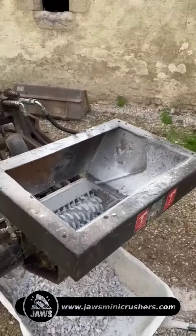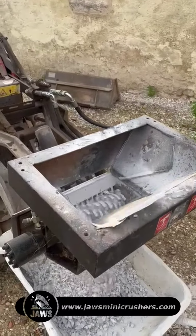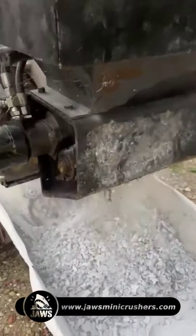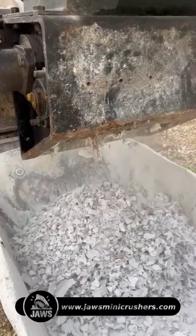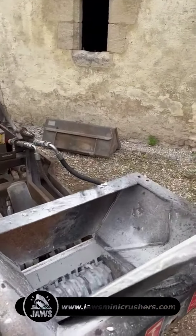Now let's explore the shredder. Shredders are excellent at reducing plasterboard into fine particles, reducing the volume so that you can save money. They can handle different types of waste, including mixed materials. Shredders are versatile and can produce various output sizes.